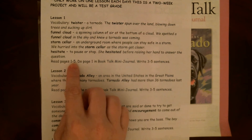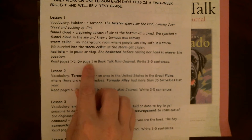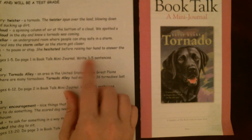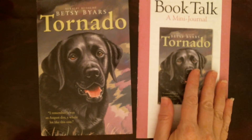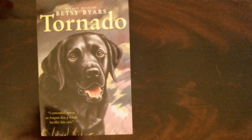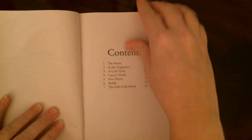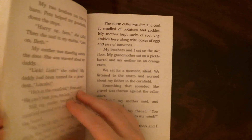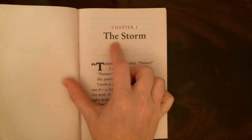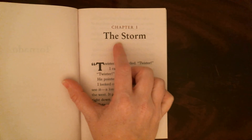We're going to read pages one through five, and then you guys are going to do page one in your mini talk journal, making sure that you write three to five complete sentences. I'm going to be stopping along the way to talk to you guys about some questions. Our title is Tornado, and our first chapter is called The Storm — so they're already letting us know this first chapter is going to be about a storm.